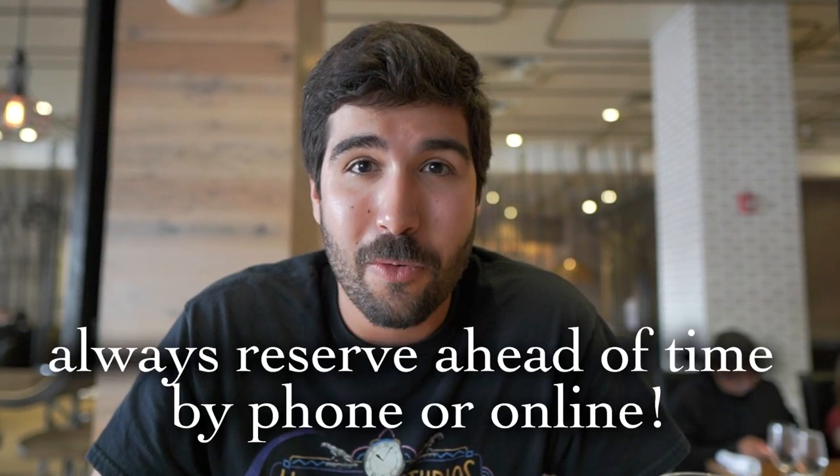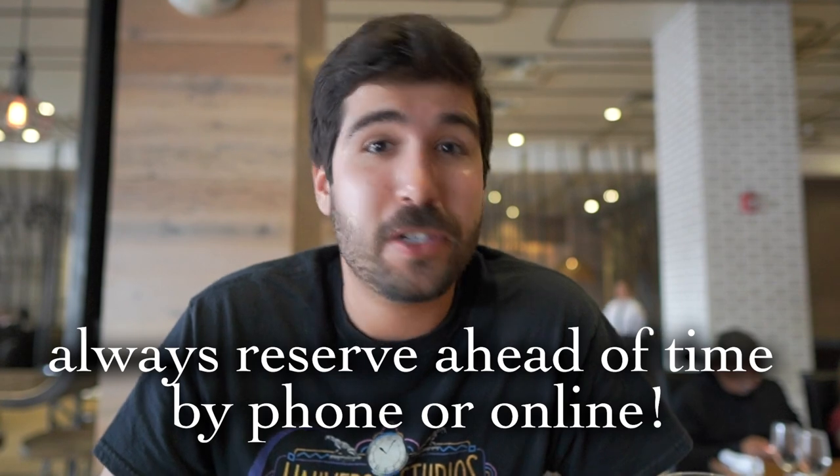Hey everybody, it's me Vincent, here at CityWalk for another CityWalk Dining Review. It's been a long time since I've done one of these. Today we are eating at Vivo Italian Kitchen. This is Universal's Italian restaurant. They make all their pasta here. It's a really great and very popular spot. I'm a big fan of Italian food and I also haven't been here in a very long time. I'm excited to have Ellison here with me. Things you should know about the restaurant: it is a late lunch and dinner restaurant. The earliest reservation I was able to get was for 2 p.m. We're currently eating now at 2:30, and the menu's the same, so whatever we order for this late lunch is what you can also order during dinner.